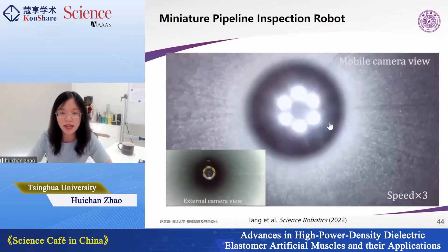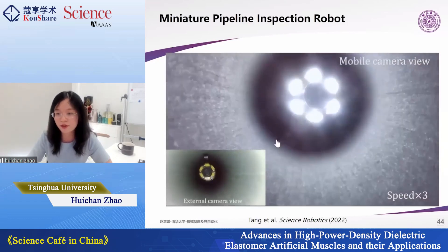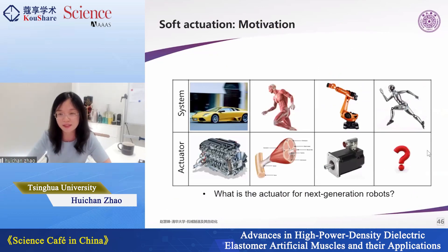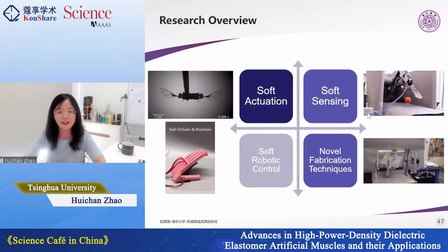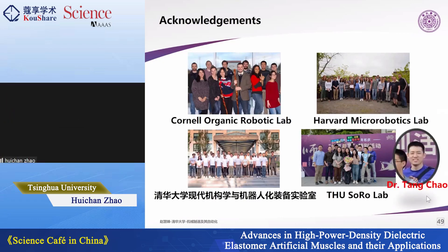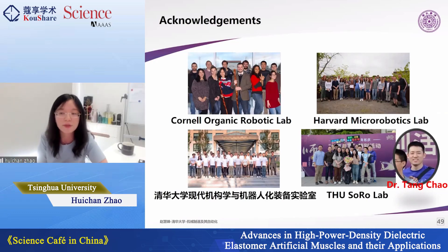The robot achieved a speed of more than one body length per second. We demonstrated the full system in a real pipe, equipped with a miniature camera that can clearly see the pipe walls. We demonstrated three applications for this actuator. I believe the next generation of robots will have all types of actuators — not just one type — fitting different environments and frequencies. Thank you to all my collaborators, my PhD advisor, postdoc advisor Rob Wood, PhD advisor Rob Shephard, and especially to Dr. Tang Chao, first author of the paper, who made tremendous contributions.